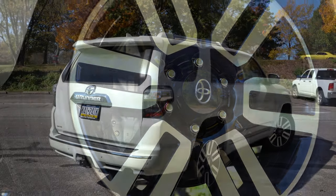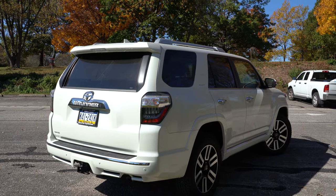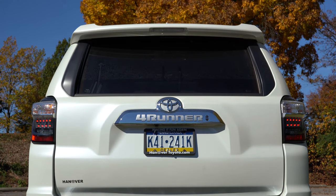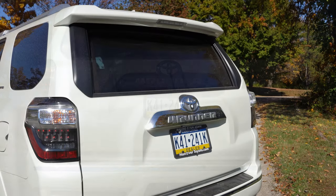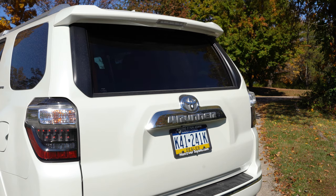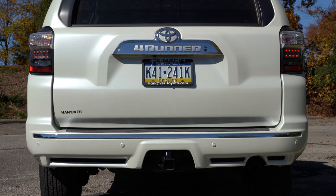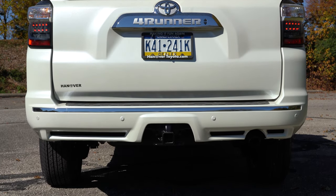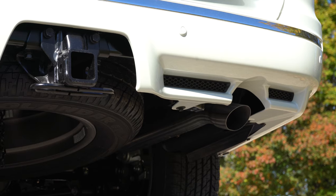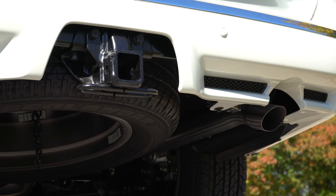Around back there's a body-colored shark fin antenna, a rear spoiler with integrated brake light, and a rear window wiper. One of the coolest things about the 4Runner is that the rear window can open and close independently — you almost never see that on SUVs. LED taillights come standard across the board. Underneath you'll find a single exhaust outlet, tucked away for the most part.